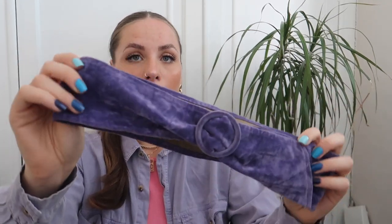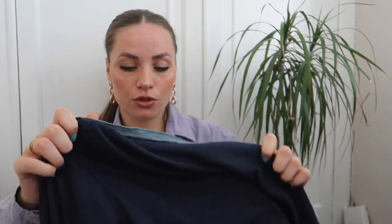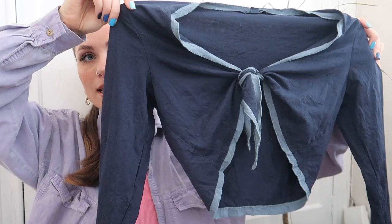Another accessory I found was this velour purple belt — I've seen this O-buckle style everywhere, and it feels like every spring/summer it comes back around. The color and material are just gorgeous, so I'm really excited to style this up. This next one isn't actually vintage, but I wanted to include it because I really like it — it's about 10 years old from Boden. It's a little tie-up top with blue around the edges and on the end of the sleeves. I love tie-up tops, especially a cotton one like this — you could wear it as a beach cover-up or just with shorts or jeans.